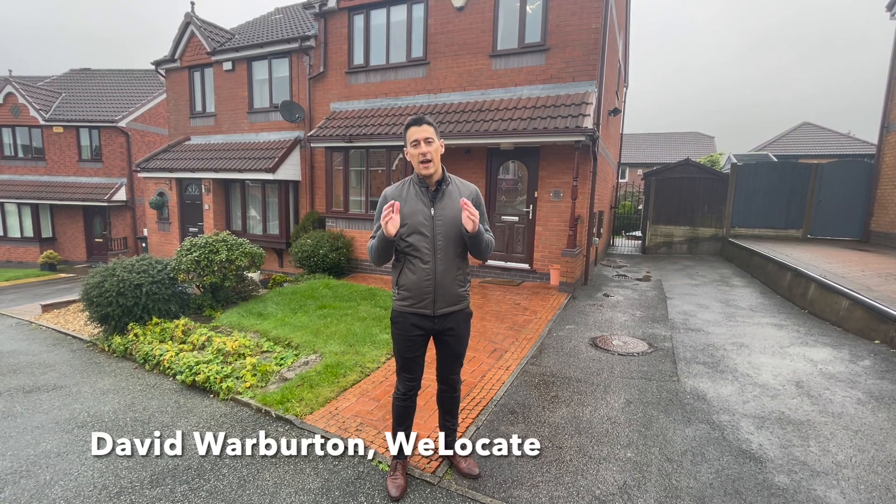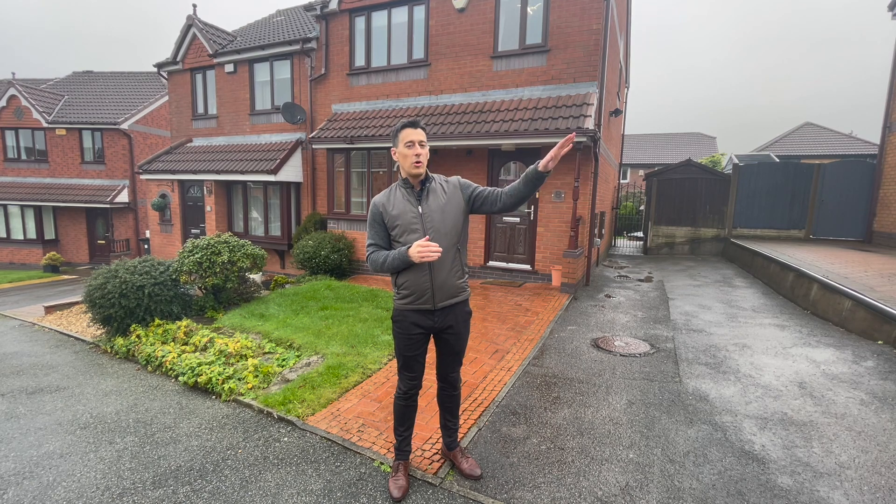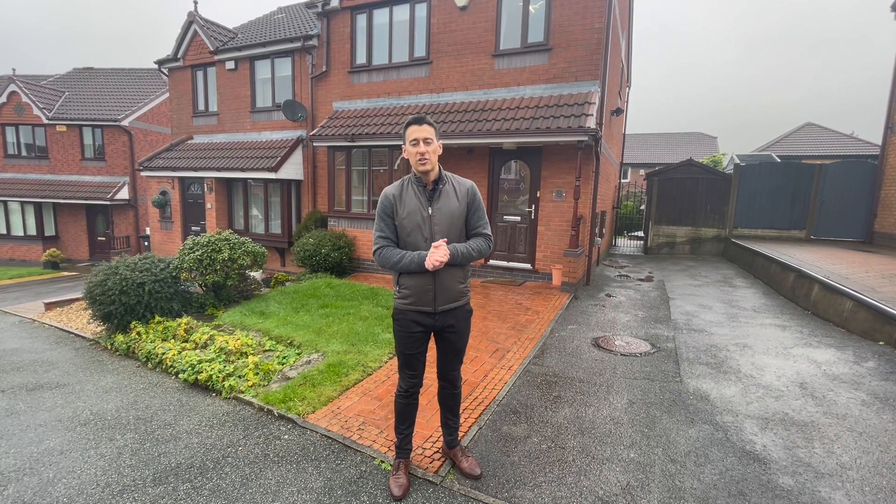This is Gresley Avenue in the heart of Horwich and to give you a reference point of exactly where we are, that is Ramsbottom Road there, so we're just behind Horwich Leisure Centre.